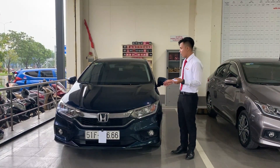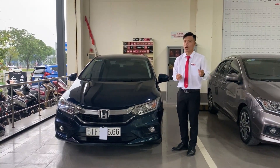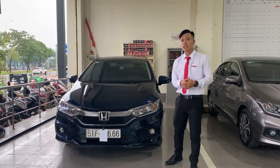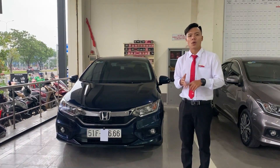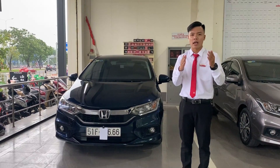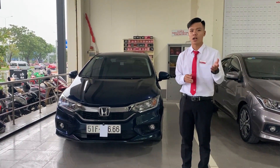Đây là một chiếc xe rất là đẹp, giá cũng hợp lý. Trước khi nói về giá, em sẽ cho mọi người biết về số km đã đi và nguồn gốc của xe, để mọi người nắm rõ hơn trước khi quyết định.